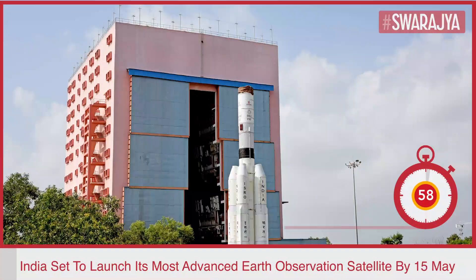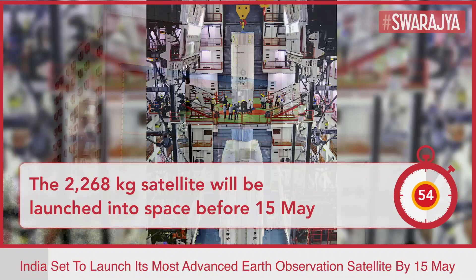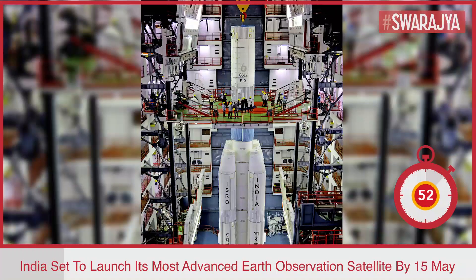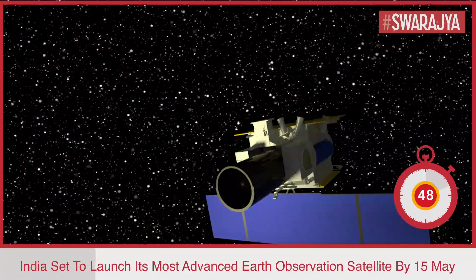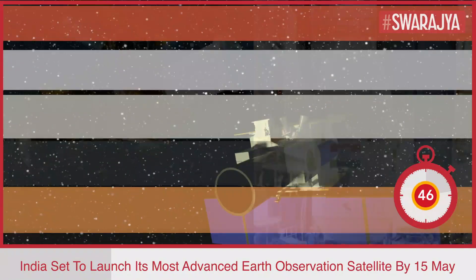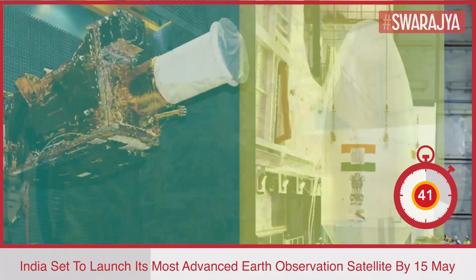India is all set to launch its most advanced Earth observation satellite, Geoimaging Satellite 1, into space next month. This 2,268 kg satellite will help in better monitoring of the subcontinent, including India's borders with China and Pakistan. GSAT-1 will be launched into space before 15 May.